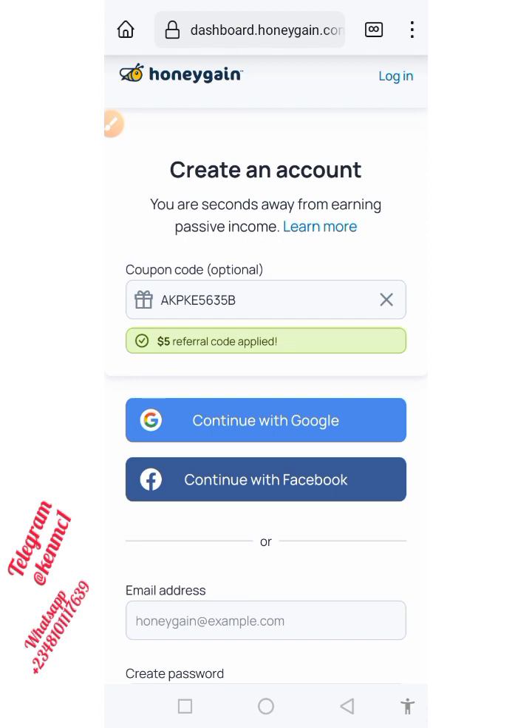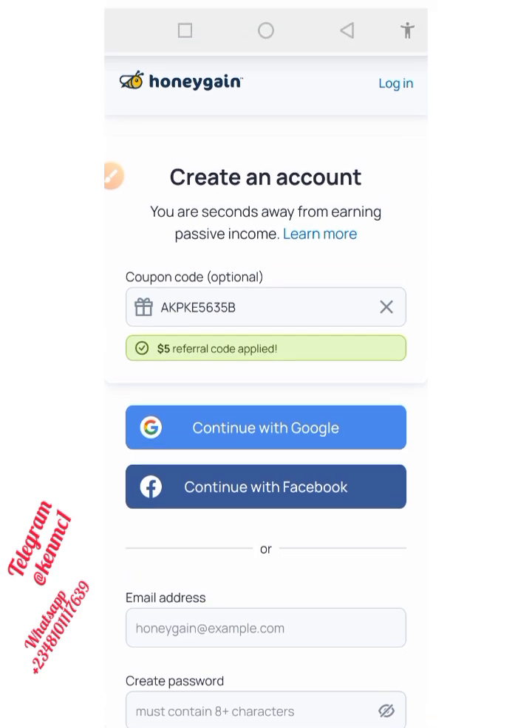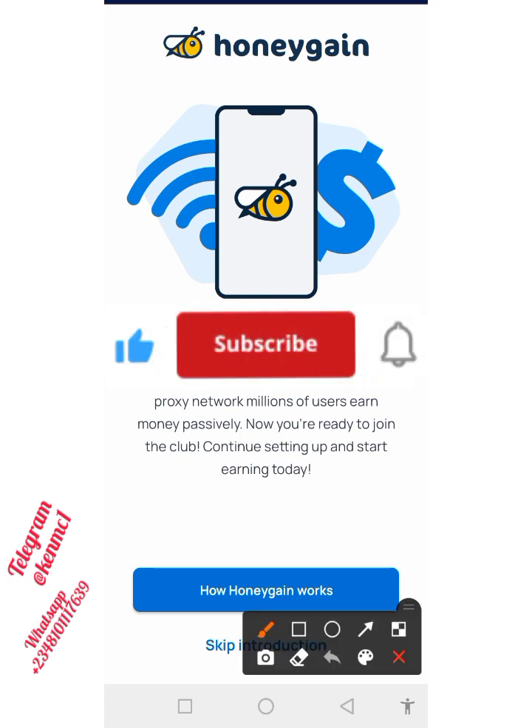Once you are done creating an account using any of these methods to register, you're going to receive a pop-up to go ahead and download the app. You just need to proceed by downloading the app, and once you are done downloading it you can go ahead and open the application. Once you are done installing and you open it, this is where you find yourself — you'll see this welcome message right here.